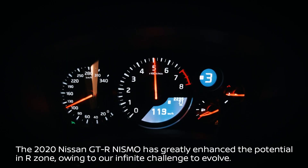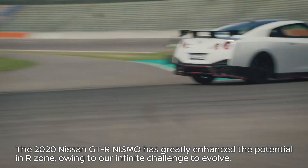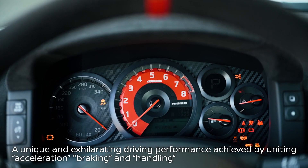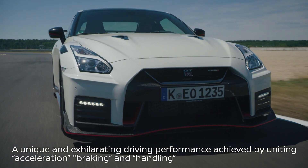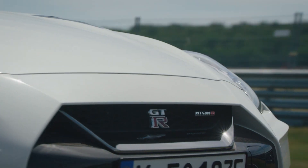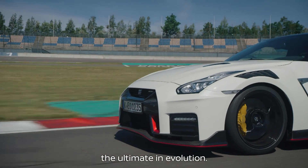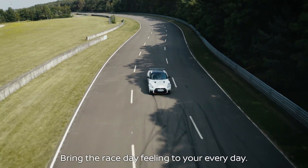The 2020 Nissan GT-R Nismo has greatly enhanced the potential in R-Zone, owing to our infinite challenge to evolve. A unique and exhilarating driving performance achieved by uniting acceleration, braking and handling, as well as aerodynamics. The 2020 Nissan GT-R Nismo — the ultimate in evolution. Bring the race day feeling to your everyday.